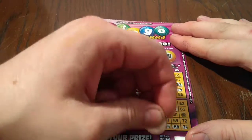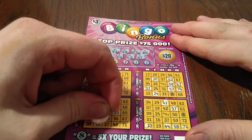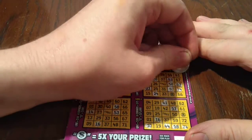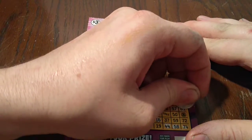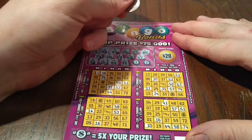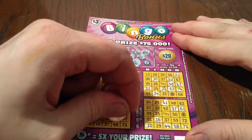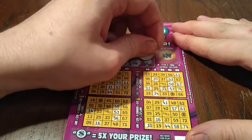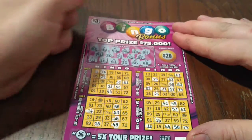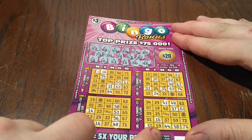B10. I19 — that's $20 for a line on that card. I16. O61. G56. G58. Looks like a lot of teasing going on, a lot of teasing. I don't see a winner on that ticket.